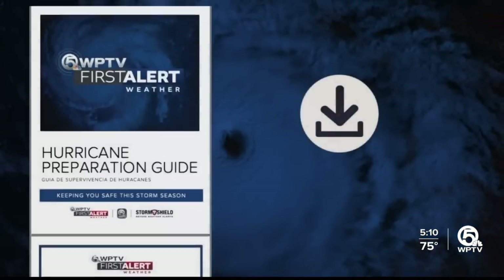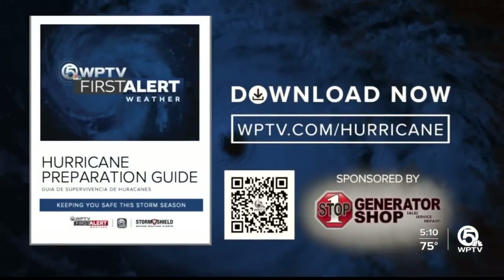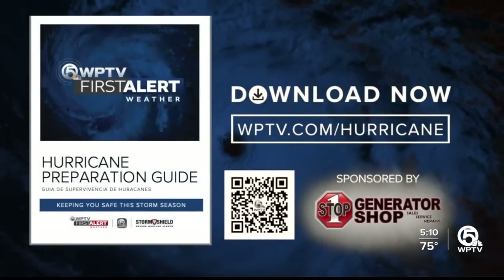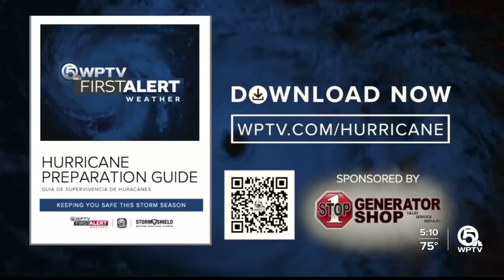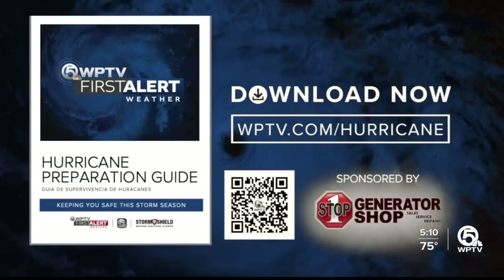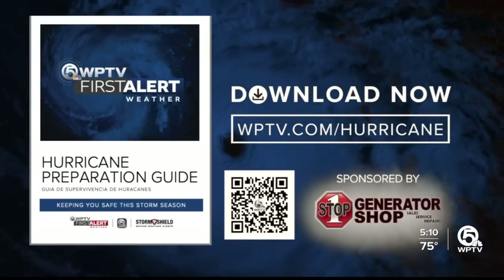Now is the time to download the WPTV First Alert Weather Hurricane Guide. It gives you so much valuable tips and info to keep you and your family safe this hurricane season, and it's completely free. Head over to WPTV.com/hurricane.